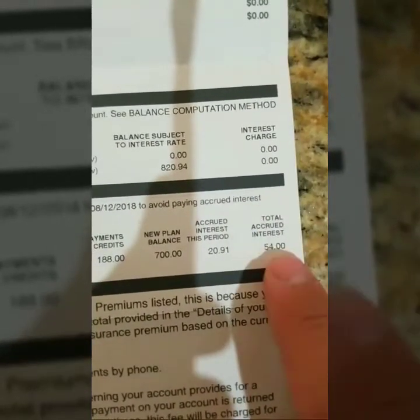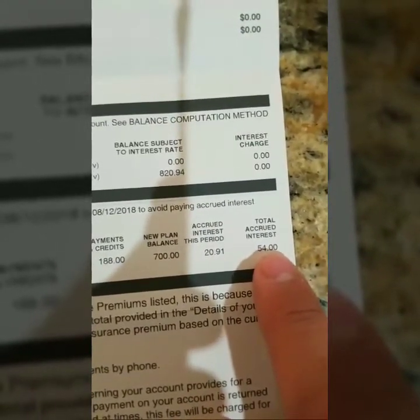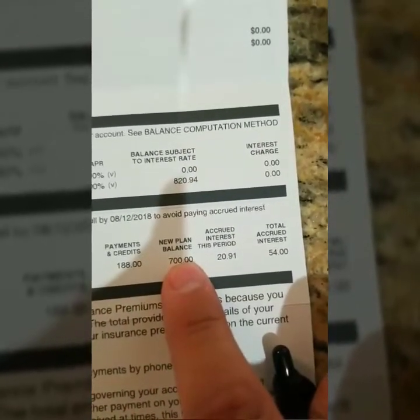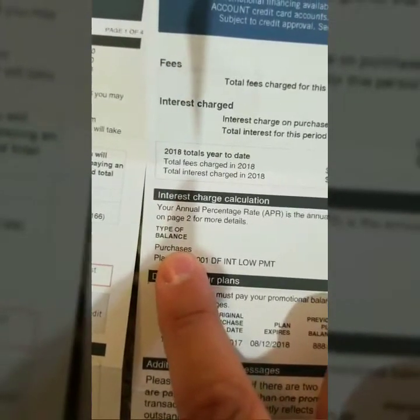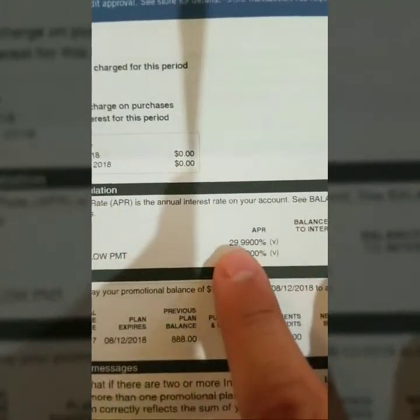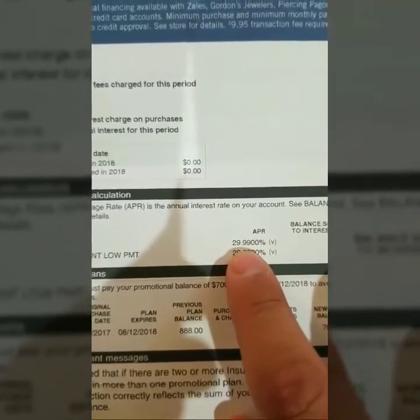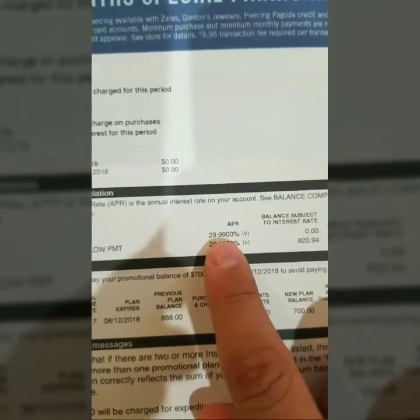That means this number is just going to keep growing month after month, so by August 2018 it is going to be a lot higher if that balance of $700 is not paid off. What's going to happen is I'm going to have a new interest rate on purchases of 29.99% — that is ridiculously high interest. Store credit cards are so horrible.